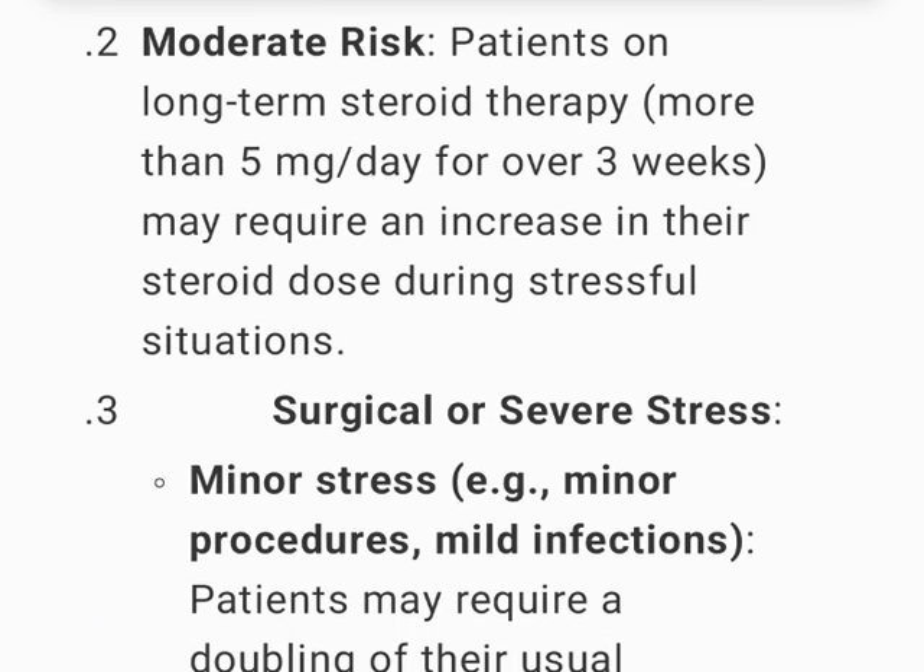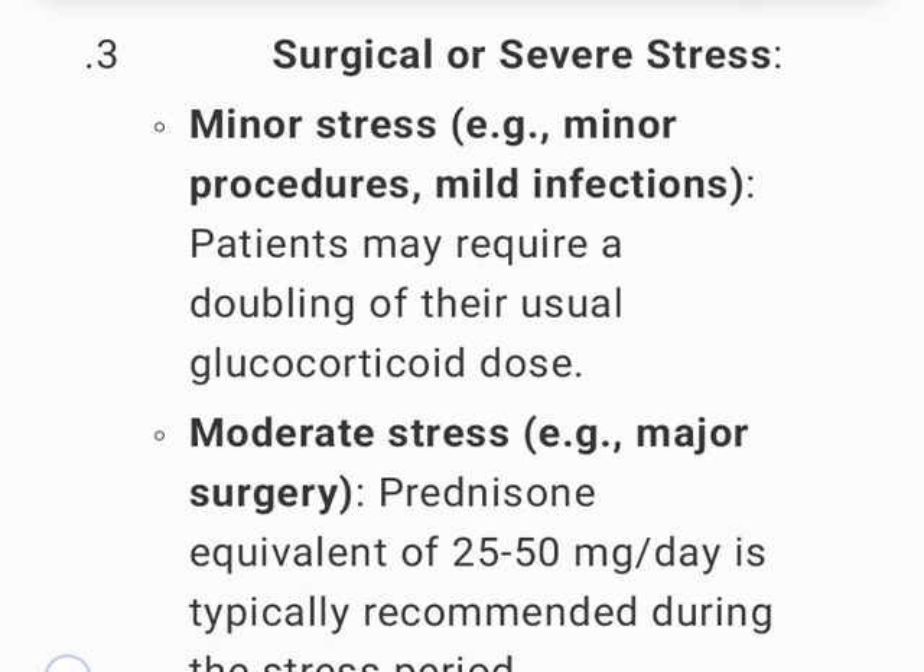Moderate risk: patients on long-term steroid therapy — more than 5 mg per day for over 3 weeks — may require an increase in their steroid dose during stressful situations.